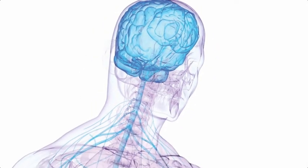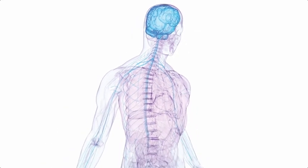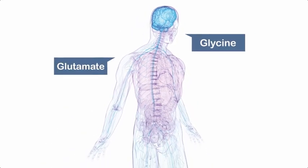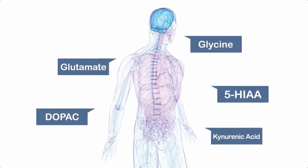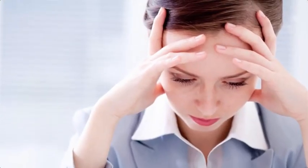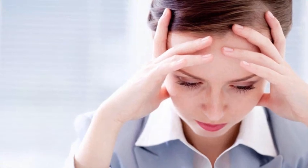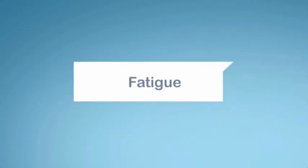The nervous system does not work in isolation — it works together with your immune and hormone systems. Because these systems are connected, a test of nervous system markers can provide valuable information about these other systems. For example, immune challenges can lead to nervous system imbalances, which may result in fatigue or brain fog.